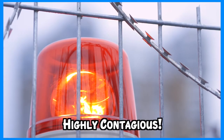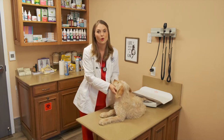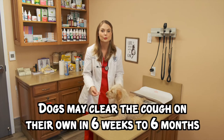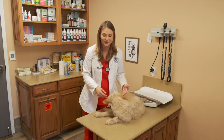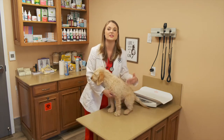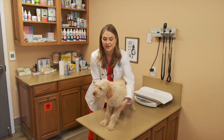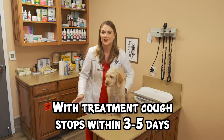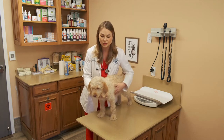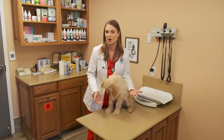Kennel cough is a highly contagious disease, but dogs with a strong immune system may clear it on their own — though this may take six weeks to six months, and you have to endure that very frustrating coughing. Dogs that are taken to the veterinarian to get antibiotics and cough suppressants will stop coughing within three to five days and clear the infection within three weeks.